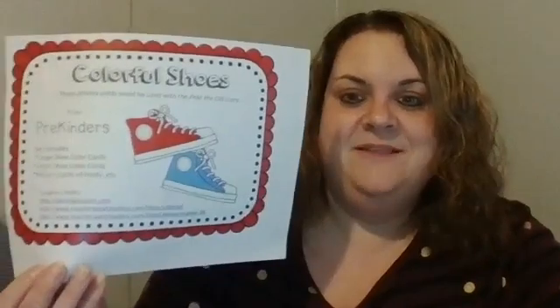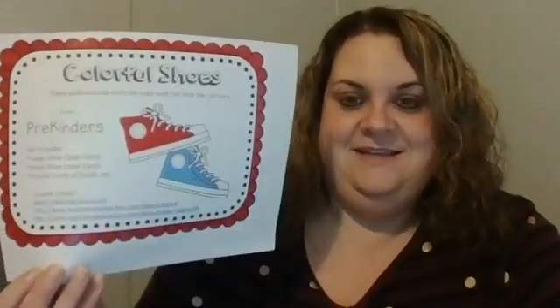Remember in the story how Pete the Cat kept stepping in different things, and every time he stepped in something different it would change his shoe color. Like when he stepped in the blueberries, his shoe turned blue. So if you want to go on YouTube and watch that story later, you can go ahead and do that.